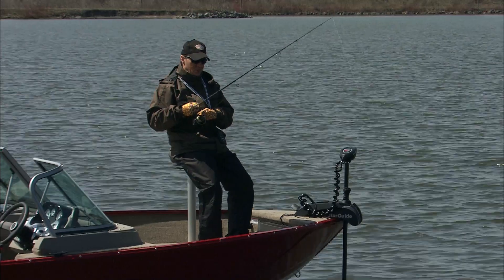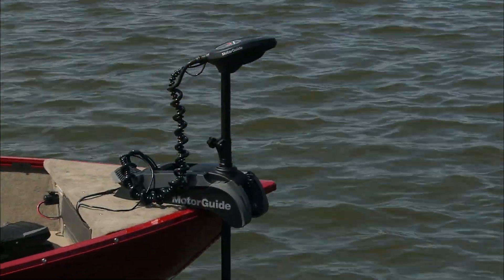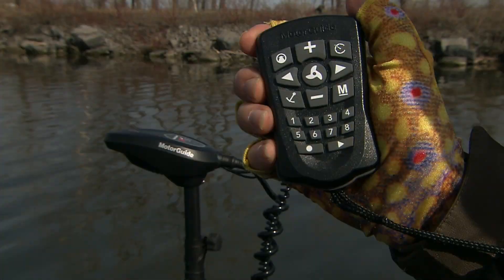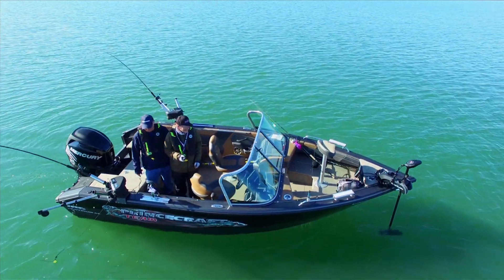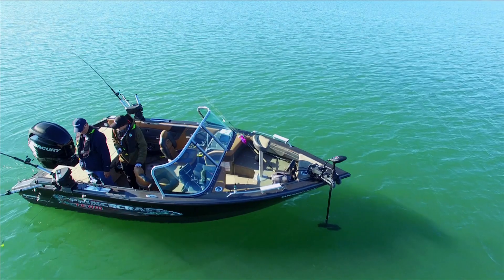Once you have found a choice route where the fish are biting, you'll want to return to that same course again. This system can store and recall with digital accuracy up to eight routes of four miles each. Just press the record route button and start following your favorite course. Use the manual left and right directional controls and it will record each turn location and heading precisely.